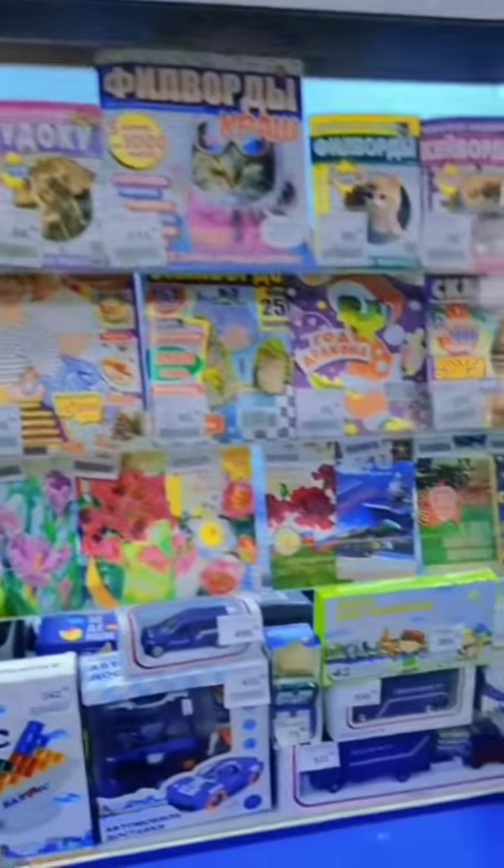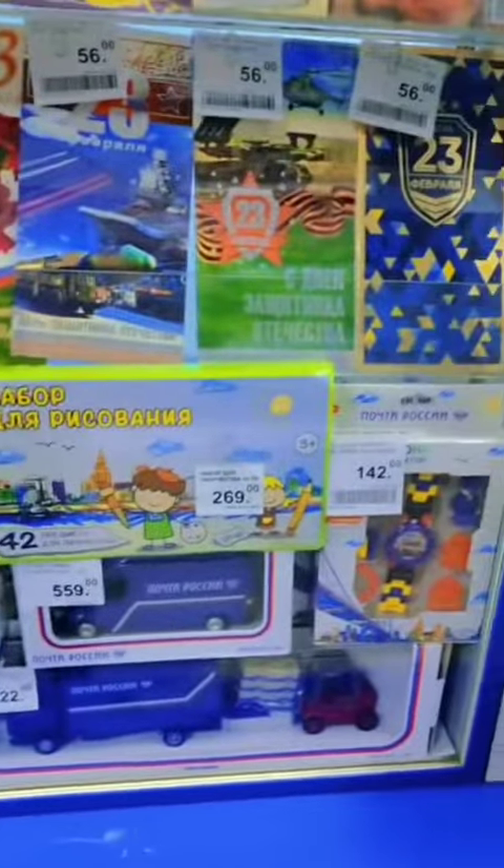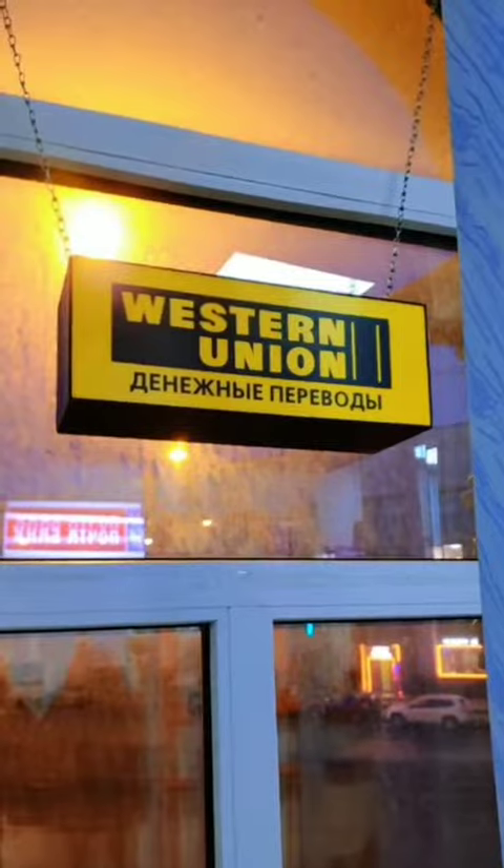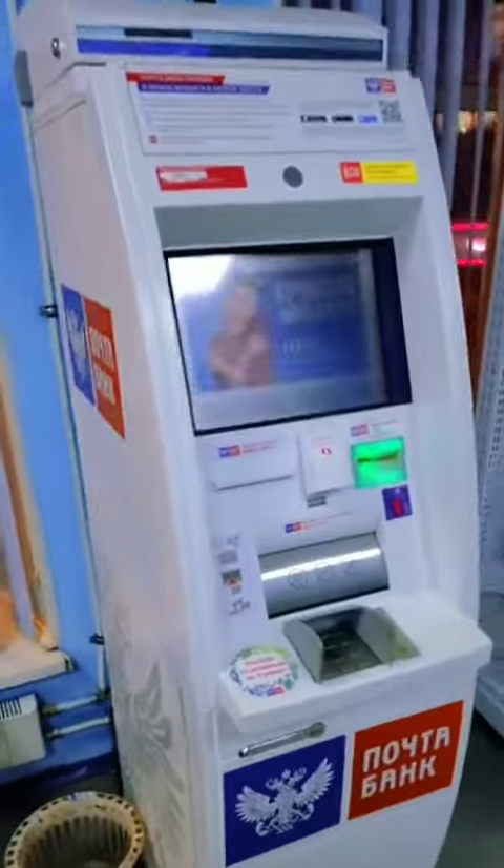They have toys, more magazines, and they even have a bank here — yeah, they do banking stuff. They do Western Union, or at least used to — I don't think it works anymore. And there's a bank machine too if you need it.